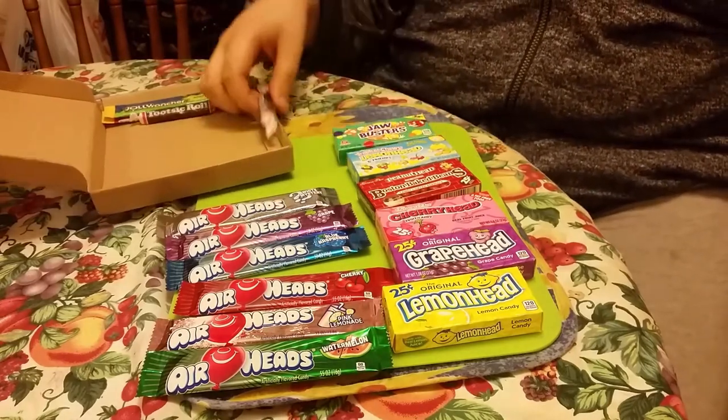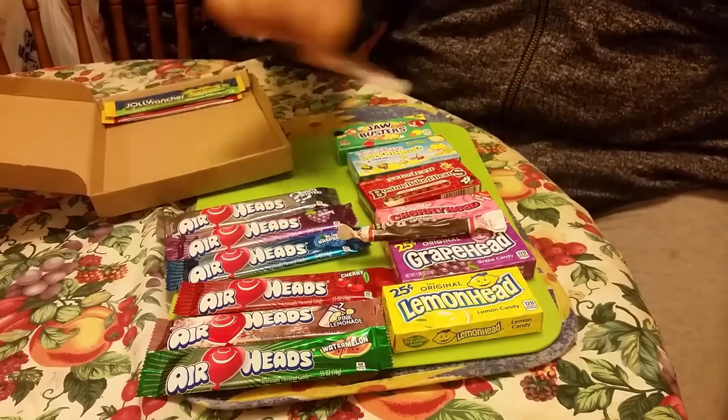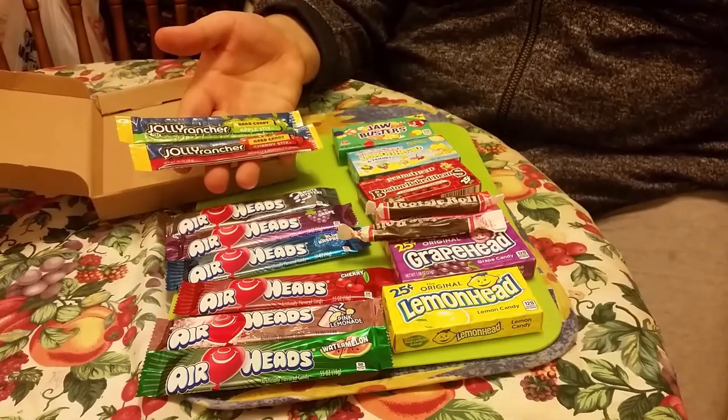We've got some Tootsie Rolls - never tried them. It's true, I've never tried none of these on here. Jolly Ranchers hard candy - apple stick and cherry stick.